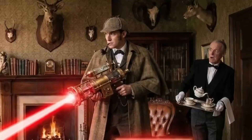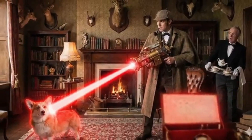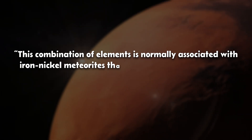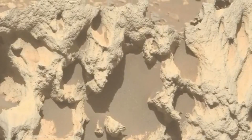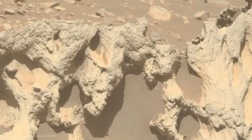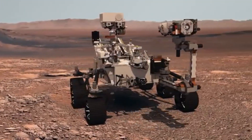Just imagine if Sherlock Holmes had had such a futuristic tool — though vaporizing the Hound of the Baskervilles with a high-precision laser doesn't quite make sense. But back to our mysterious stone. Scientist Candice Bedford from Purdue University explains that this combination of elements is normally associated with iron-nickel meteorites that formed in the cores of large asteroids, suggesting that this rock originated elsewhere in the solar system. This means Phipps Saxla is most likely a meteorite — a cosmic visitor that fell from the sky sometime in Mars' past and has been patiently waiting to be discovered by a NASA rover ever since.